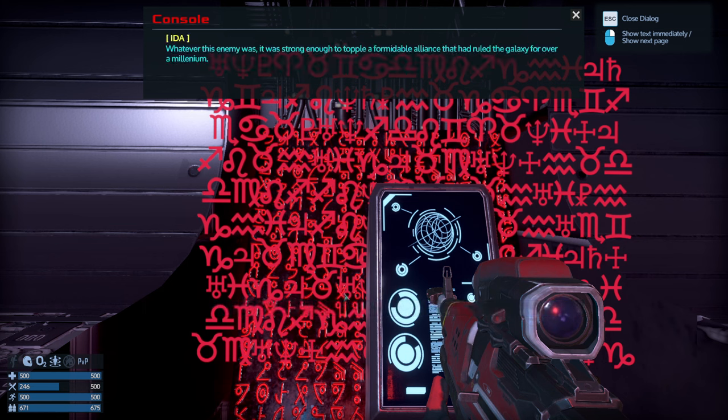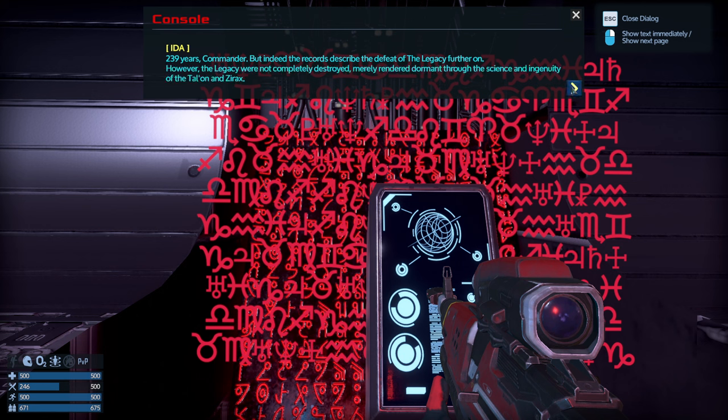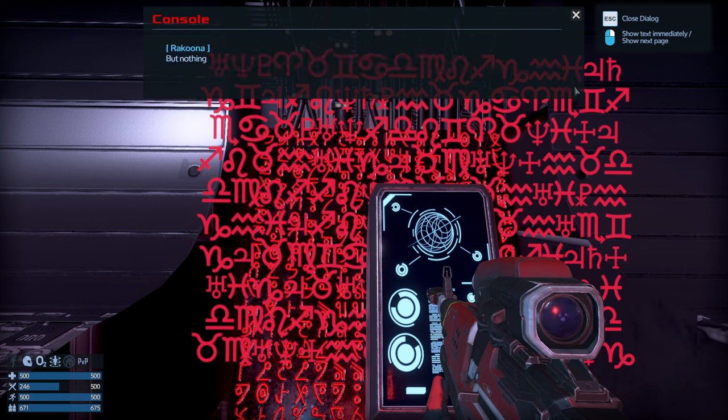This doesn't seem to have anything on the Xyrax — it's talking about some war. Whatever this enemy was, it was strong enough to topple a formidable alliance that had ruled the galaxy for over a millennium. I have found thousands of references to 'the Legacy' elsewhere in the database but little information on their appearance and nothing on their language or culture. The records describe the defeat of the Legacy — they were not completely destroyed, merely rendered dormant through the science and ingenuity of the Talon and Xyrax.